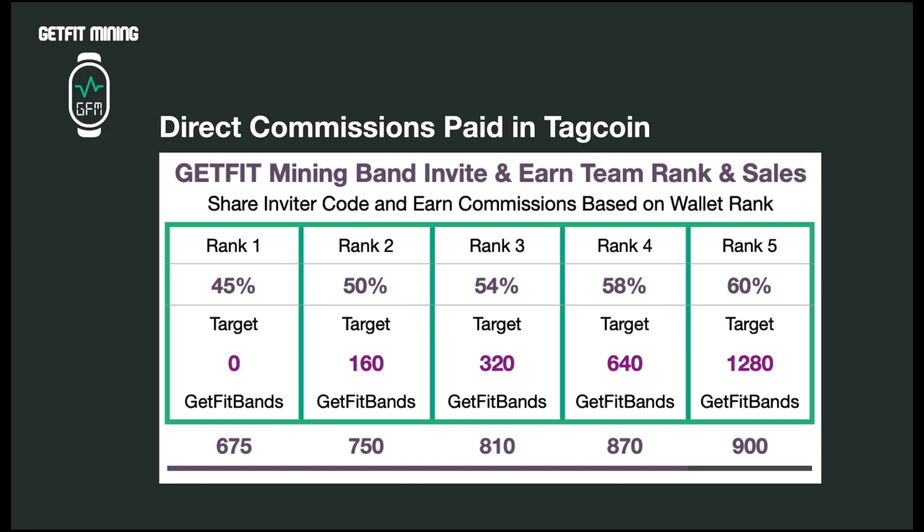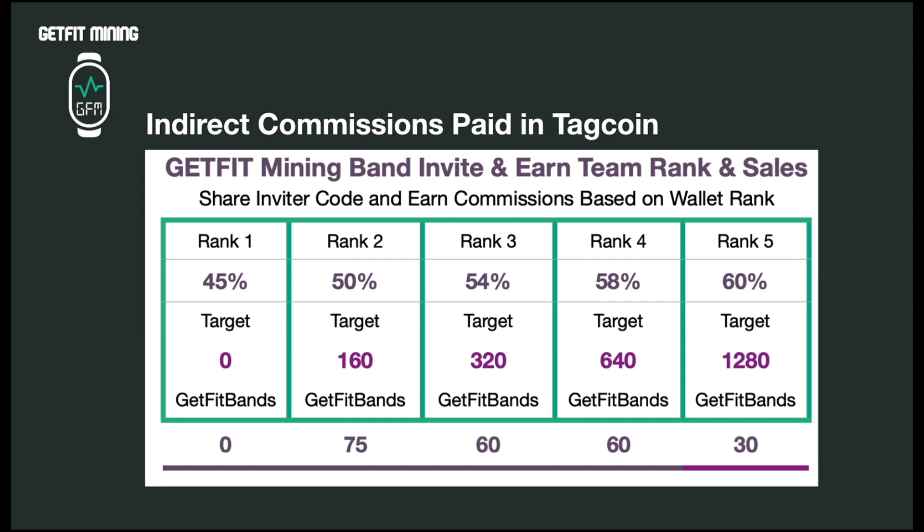When you start building a team and sharing the activity band, this is great for groups, churches, schools, clubs, and gyms, because you're able to share it with your peer-to-peer community. You get paid commissions through the smart chain, which links all of these wallets together. There are five wallet ranks: it pays out 45% at rank one, 50% at rank two, 54% at rank three, 58% at rank four, and 60% at rank five. Every time a virtual band is minted, 60% of that TAGcoin is sent out in commissions.